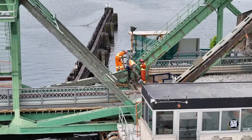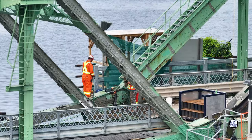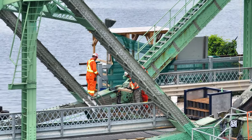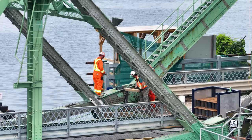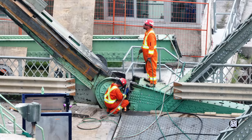At the other end of the deck it is being cut clear from the main structure. Cooling the cut surfaces creates a considerable amount of steam.